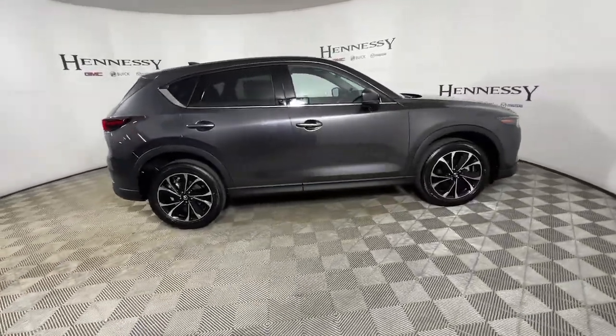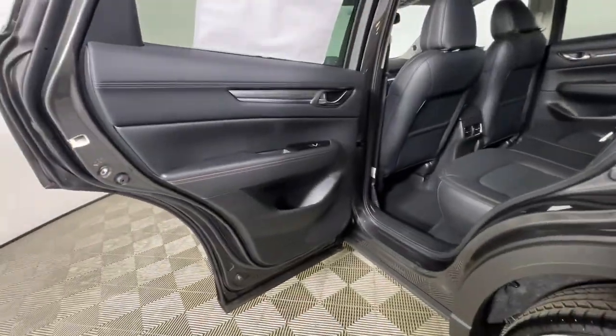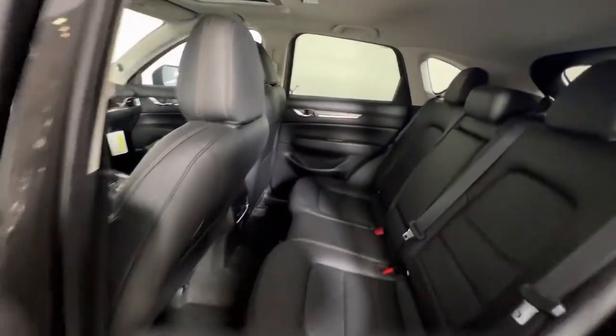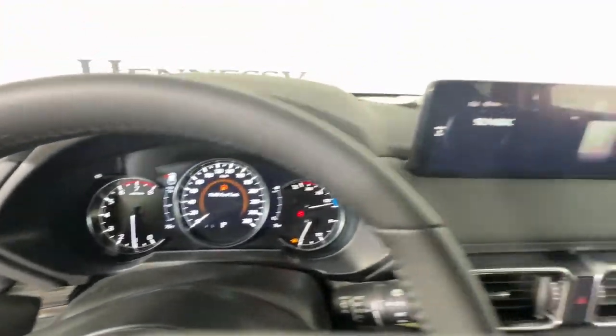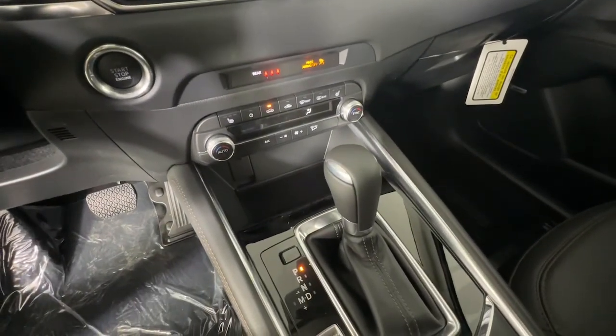These are just some of the great options this vehicle comes with: keyless entry, sunroof/moonroof, power liftgate, electronic stability control, seat memory, intermittent wipers, universal garage door opener, trip computer, power windows, and bucket seats.